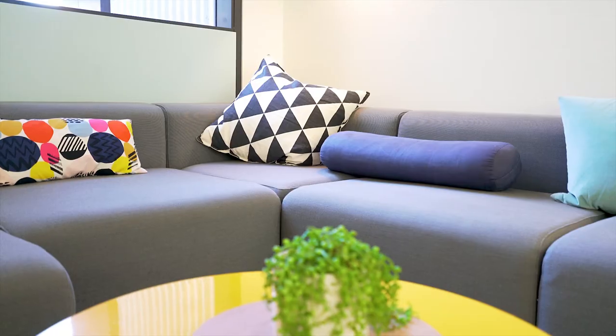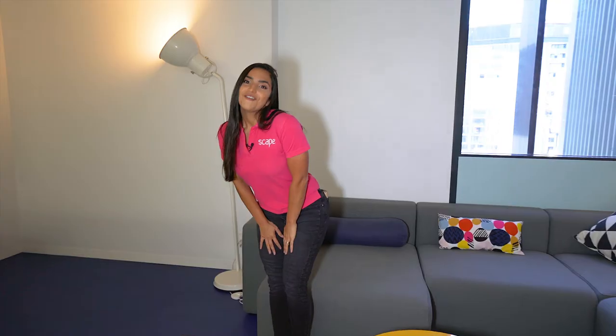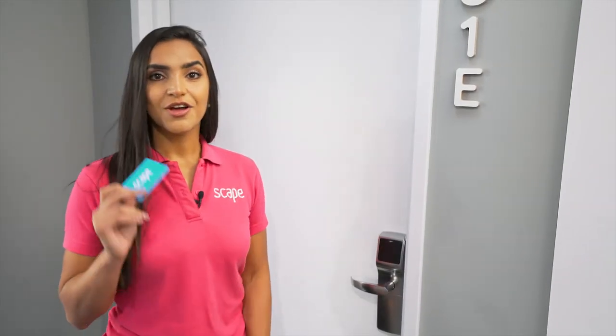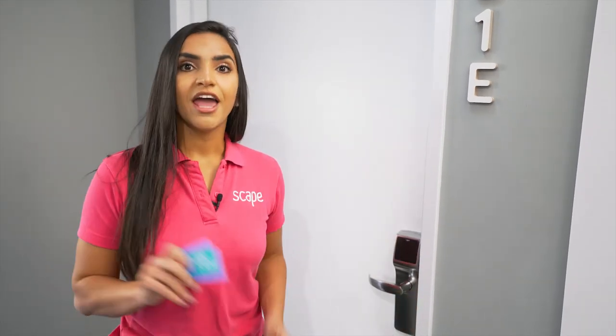Here we have our lounge room with a super comfy sofa where you can relax and watch TV with your roommates. With your key, you have access to the main door and to your room.